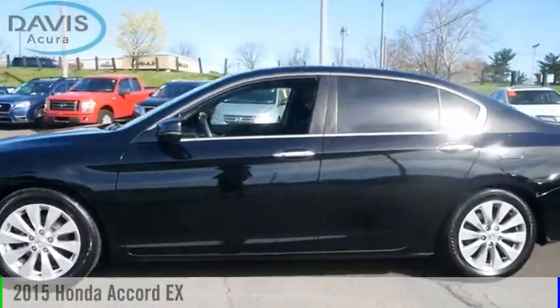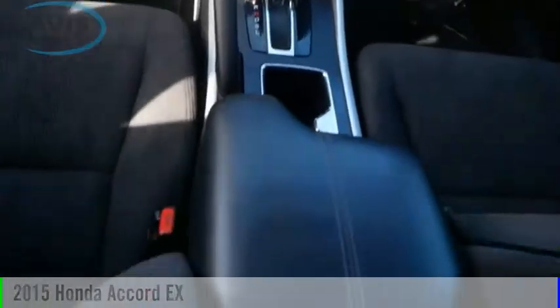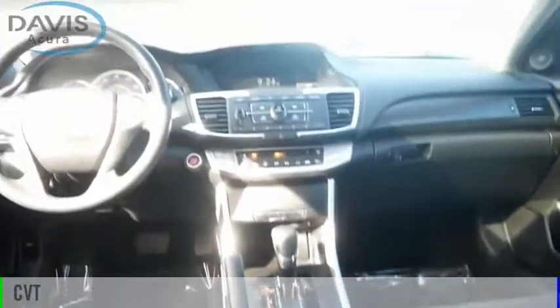Make a great choice today with the 2015 Accord. This vehicle is powered by a front-wheel drive, four-cylinder, 2.4-liter engine, and comes with a continuously variable transmission.